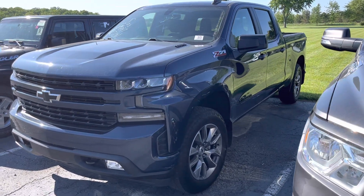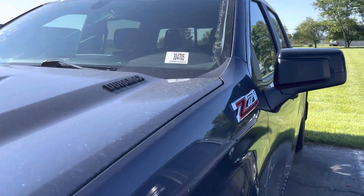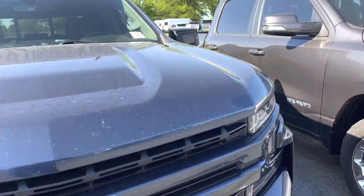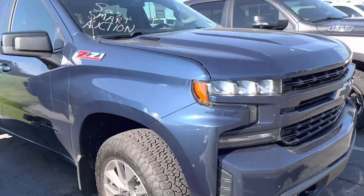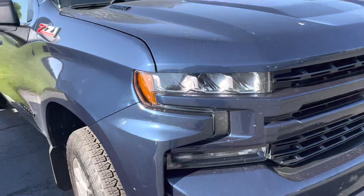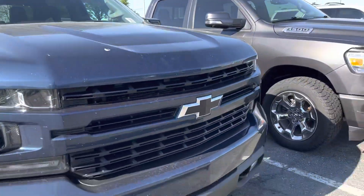Hey, this is Carter out here at Terry Hendricks Chrysler, gonna get a quick walk around for you on this Silverado. It has not been cleaned up — like I said, this is exactly how it came in, a little dusty.